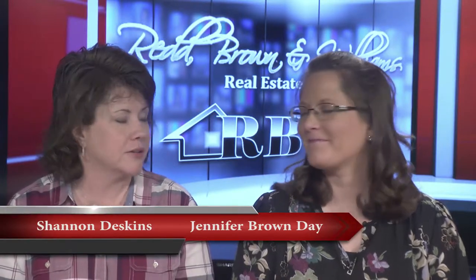Hello everyone and welcome once again to another edition of the Red Brown and Williams Real Estate Show. I'm Shannon Deskins along with Jennifer Brown Day. The last few days we've had a break from the rain and I think a lot of people are getting out and doing a little home shopping. This is a great time to start — very popular time to start listing properties, so you're going to see more pop up. Perfect for those drive-bys.